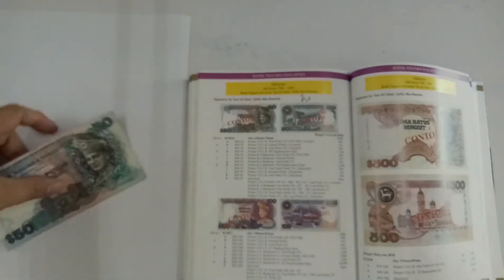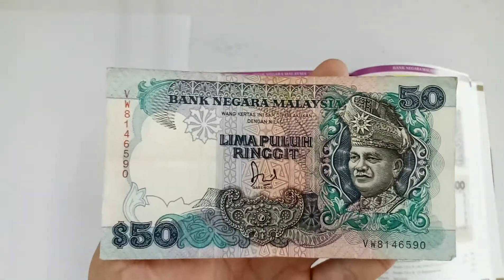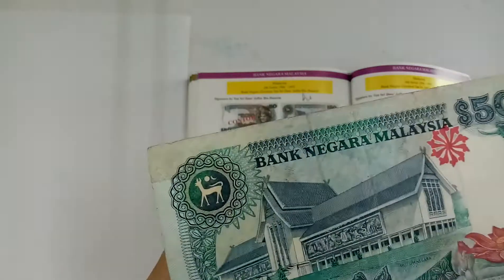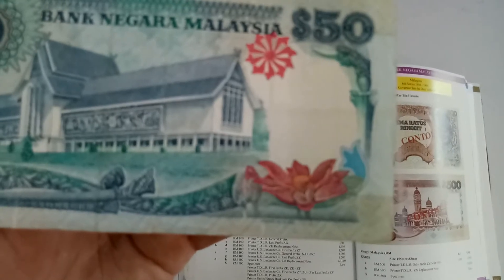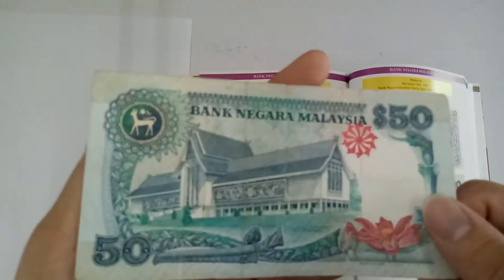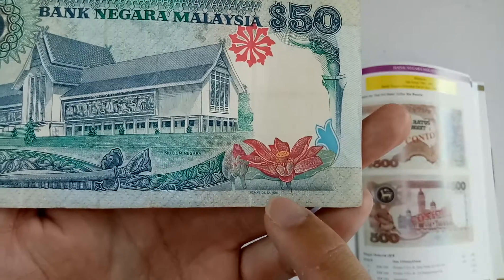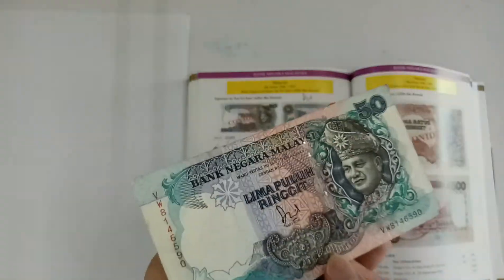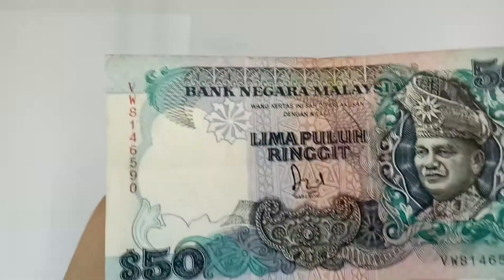Alright, now let's take a look at the notes. This is how the overall notes look like. Unfortunately for today, I only have the Thomas De La Rue version — I do not have the BA Banknote one. Here is the Thomas De La Rue printer name. The BA Banknote design is also the same — maybe the face will be slightly lighter or darker — but the overall design is the same.